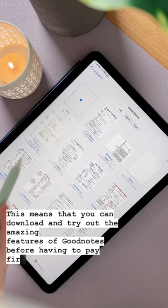Your first three notebooks in GoodNotes are now free, and if you love the app and want to unlock the full version, it is still the same great price of $7.99 USD as an in-app purchase.